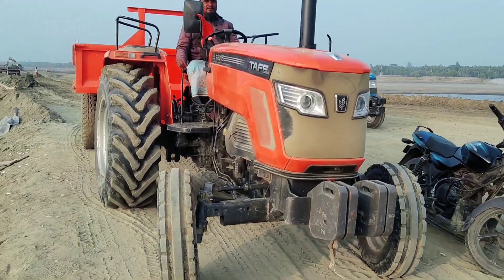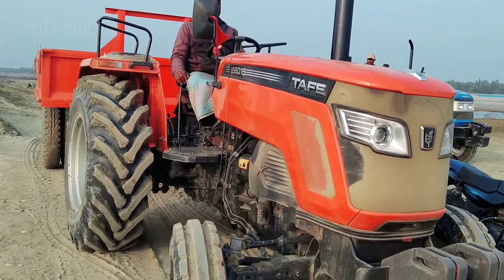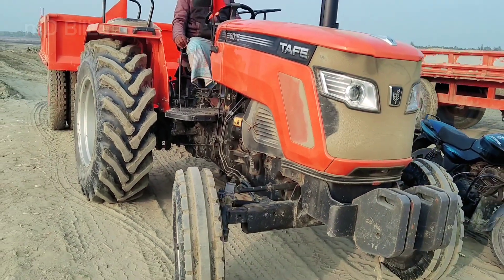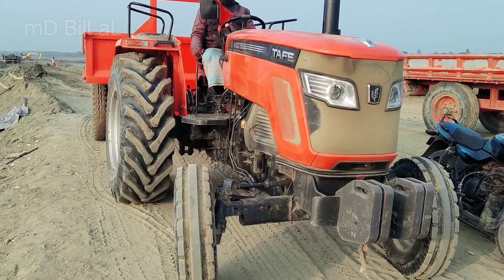Hello, welcome. This is our Tafi C015 model T. This car has been around since 2019.